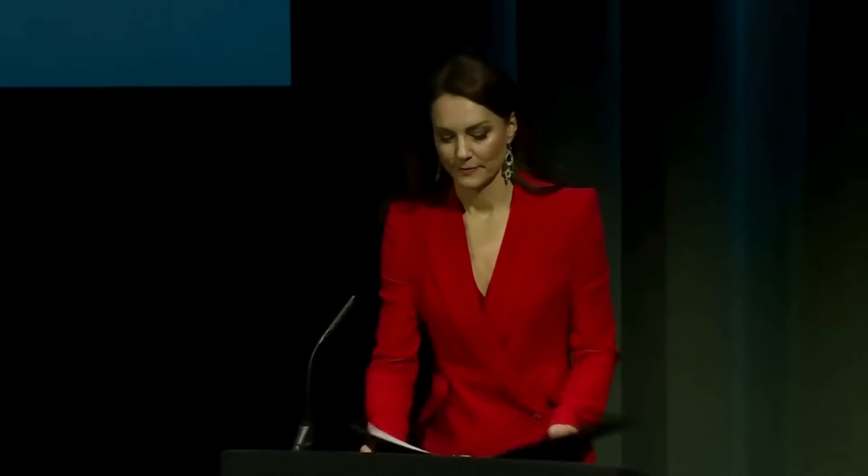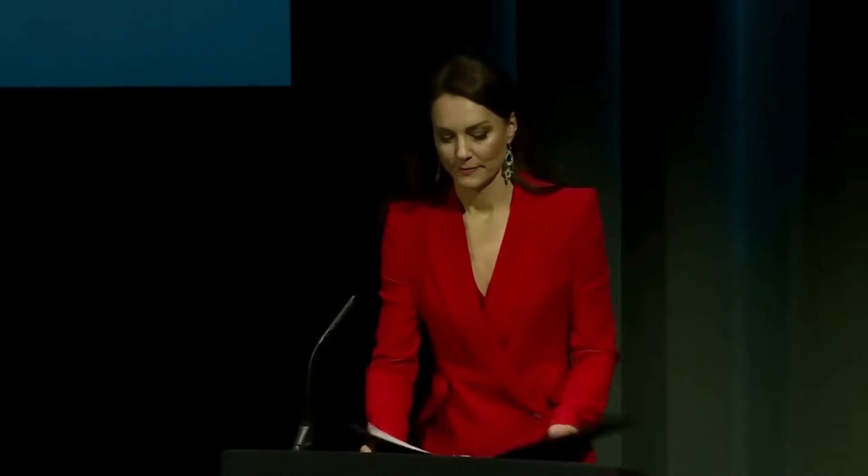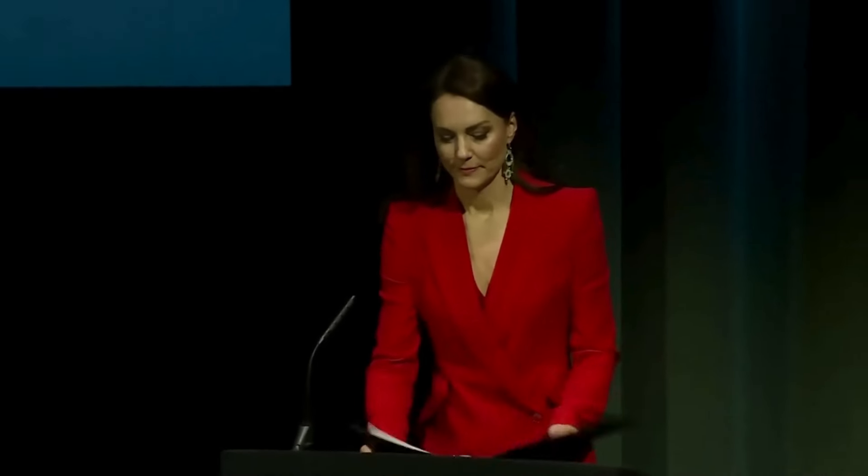With the skirt suit, Kate Middleton once again demonstrates her ability to blend tradition with modernity, setting a standard of timeless elegance that continues to inspire women around the world.